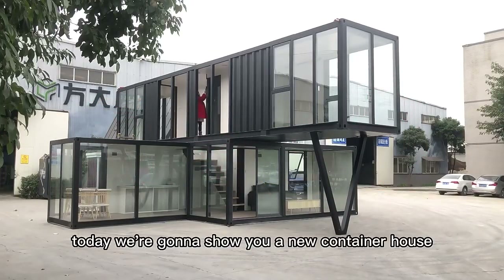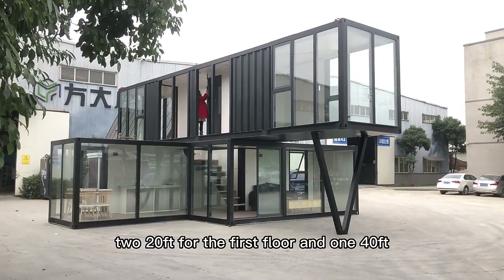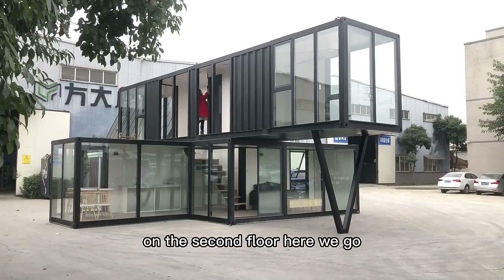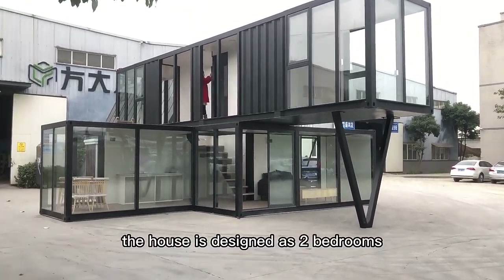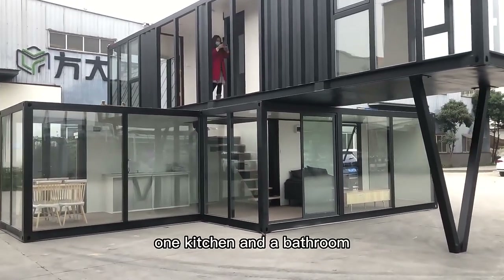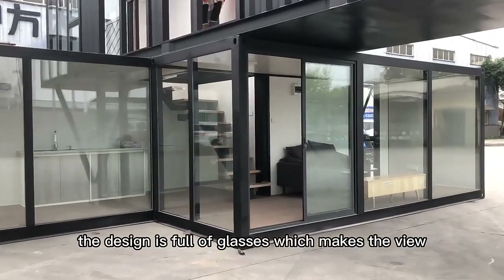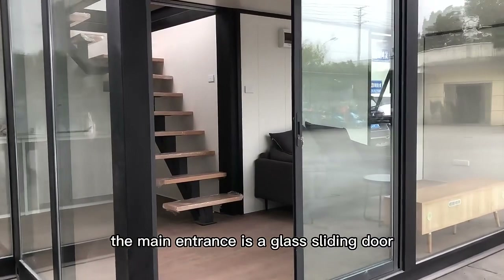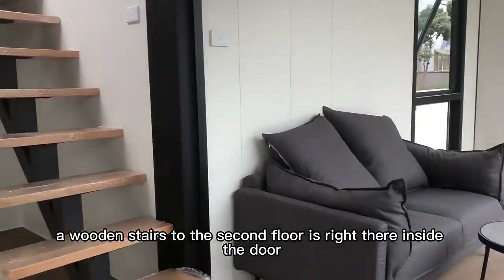Hello everyone, today we're going to show you a new container house made with three containers — 220 feet for the first floor and 140 feet on the second floor. The house is designed with two bedrooms, one living room, one dining room, one kitchen, and a bathroom. The design is full of glass which makes the interior bright and open. The main entrance is a glass sliding door, and the wooden stairs to the second floor are right inside.